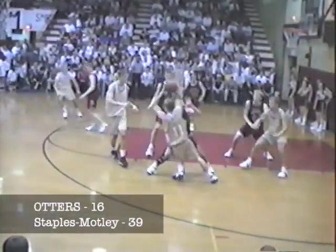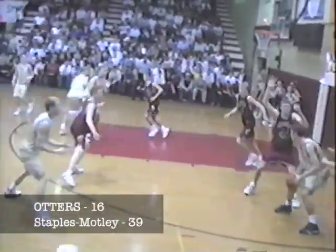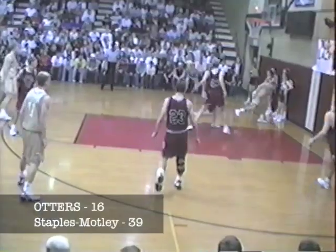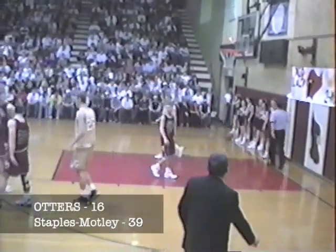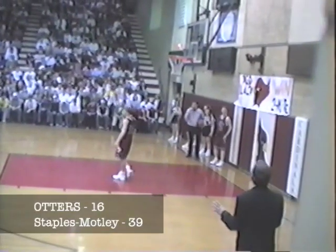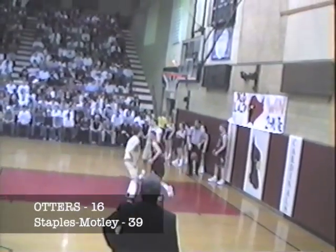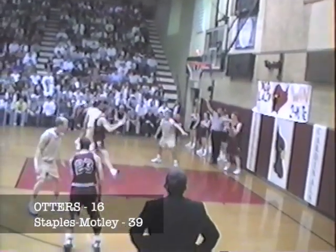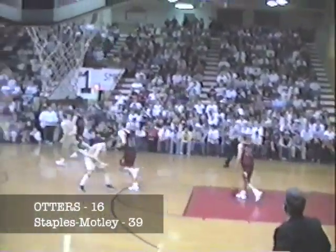Otters come back. Dribble drive against Brever and can't get anywhere. Hands it off to Newell. Newell gets caught down low and throws it out of bounds. Cardinal ball. The defensive pressure — man-on-man — the Cardinals are putting on is like super glue. 42 seconds left to play in the first half. 39-16, Staples-Motley way out in front. They have been since the get-go.